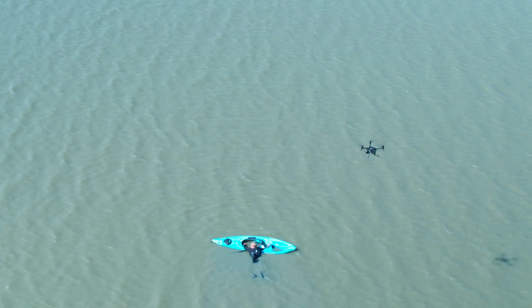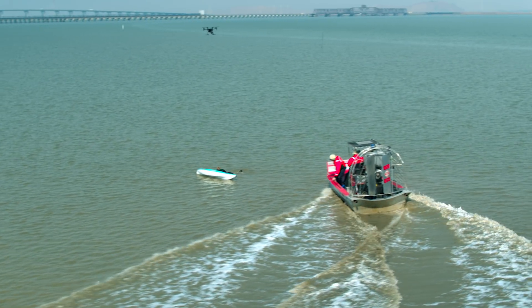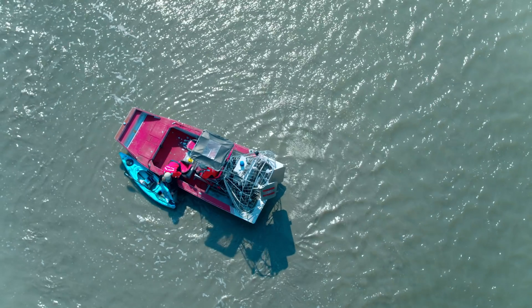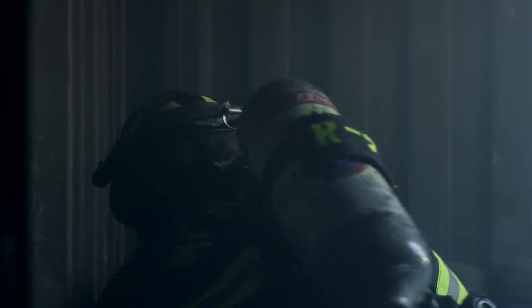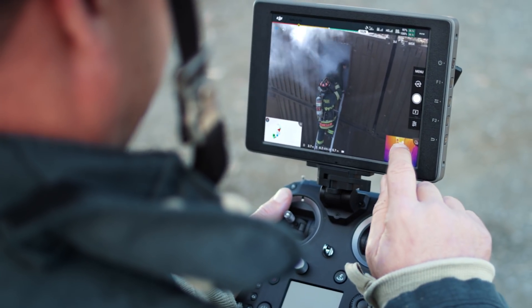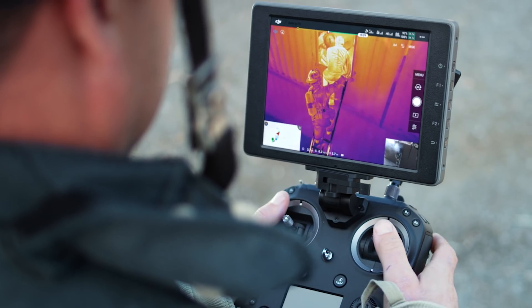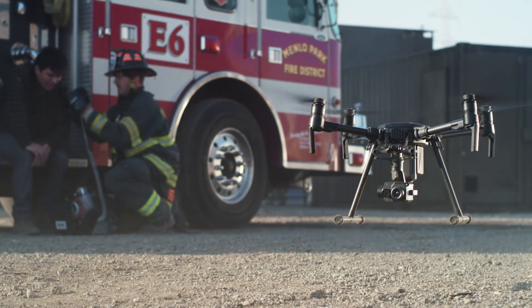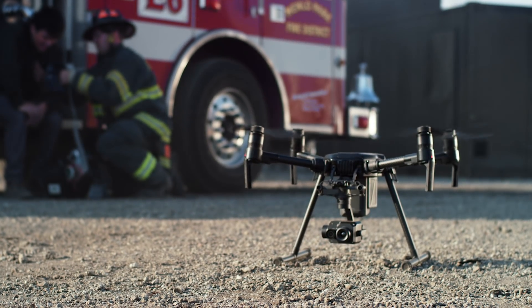Whether it's flying high for inspections of solar panels or saving lives on the ground with rescue teams, the XT2 sets the industry standard through a combination of powerful sensors and onboard machine intelligence to give you meaningful results. Welcome to the next generation of aerial imaging.